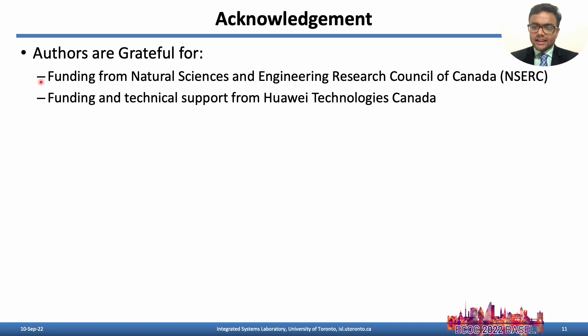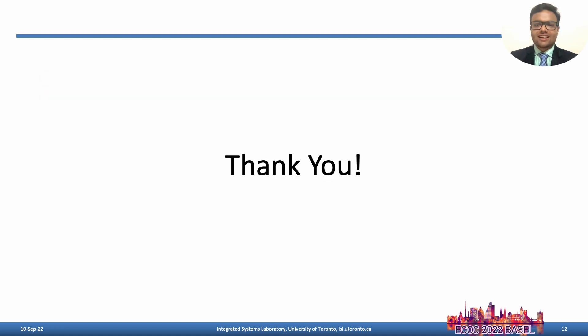We would like to thank NSERC and Huawei Technologies Canada for funding and technical support. Thanks for watching the brief video of our paper.